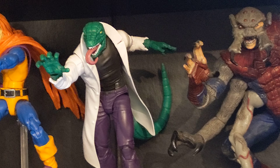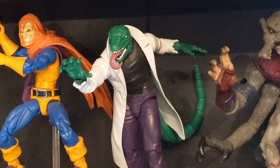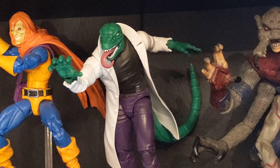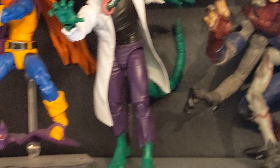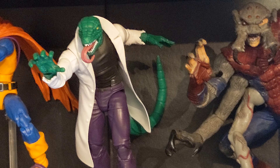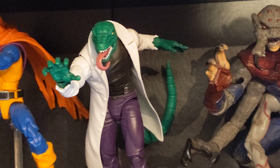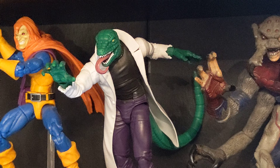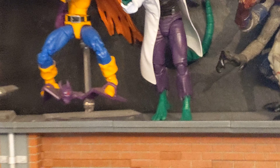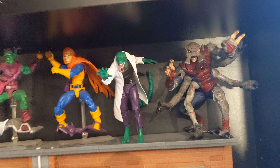On the fifth position, Marvel Legends Classic Retro Lizard. This figure is completely new sculpt. It has a bendy tail, two different head sculpts, different hands, and also a laboratory object accessory. I'm very happy with it — it looks just like the classic Lizard from the comics. The second head sculpt is really nice as well. I'm a big fan of the animated show, so he's on the animated shelf. Very, very happy with this figure.